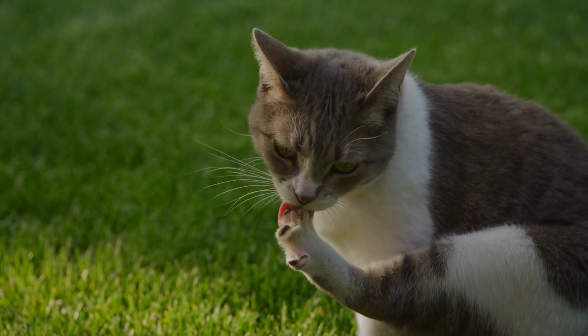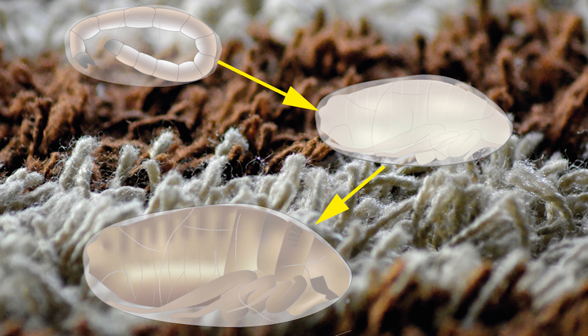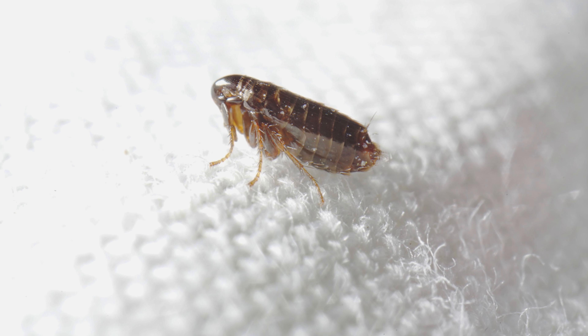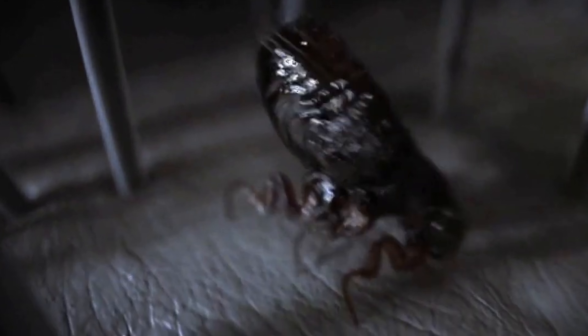And just when you think you've cleared the last of them, the resilient flea larvae spin cocoons, transforming into pupae that can lie dormant for weeks or even months. These hidden pupae wait for the right conditions to hatch, potentially unleashing a new wave of infestation long after you thought the problem was solved. That's why tackling a flea infestation requires a thorough, persistent approach ensuring every stage of the flea life cycle is addressed to keep your home truly pest-free.